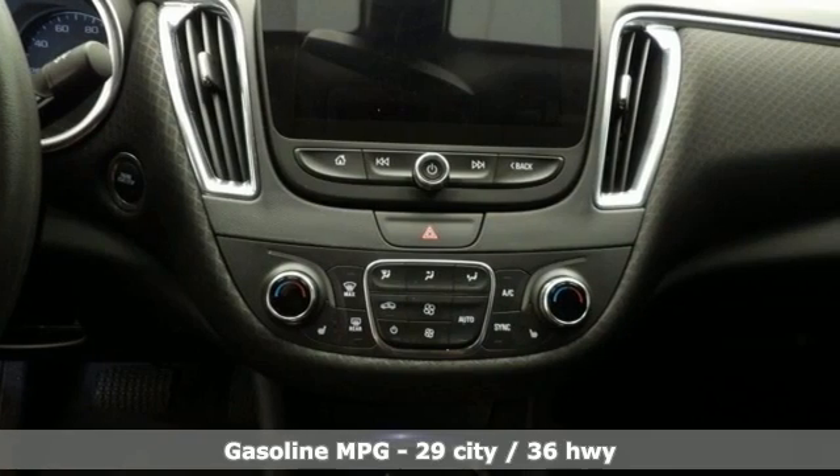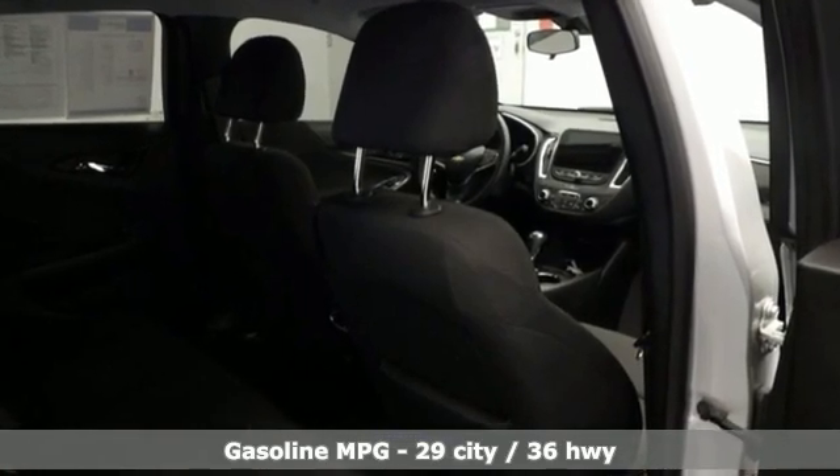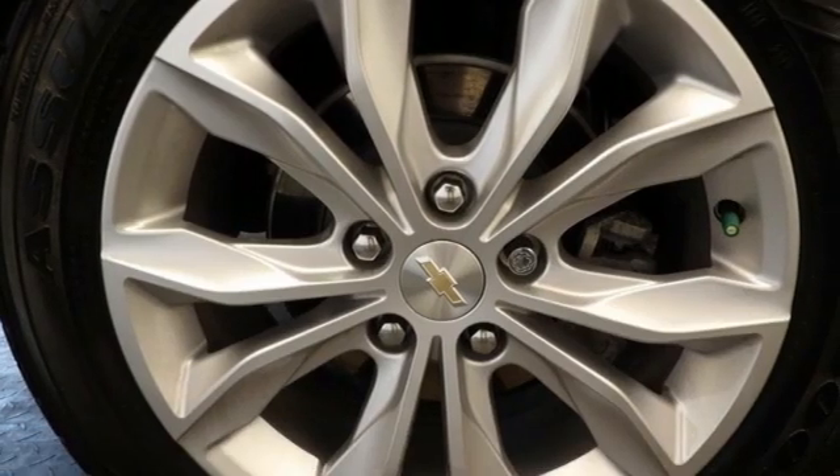Features include streaming audio, Wi-Fi hotspot, dual zone climate control, remote engine start, and front heated bucket seats.